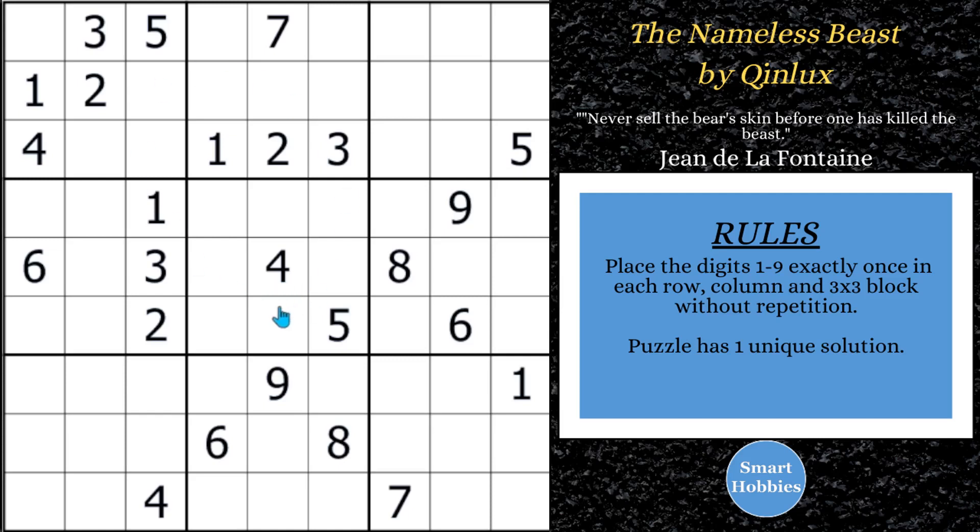Greetings, friend. I will show you how to solve this puzzle, The Nameless Beast, by KeenLux, by giving you a strategy so advanced it doesn't even have a name, just like the name of this puzzle. I'll show you how it works, give you all the logic behind it and all the other advanced strategies and techniques you're going to need for this. It's an amazing trick. It's going to blow your mind. Click below if you want to give it a go. With that, it's solving time.